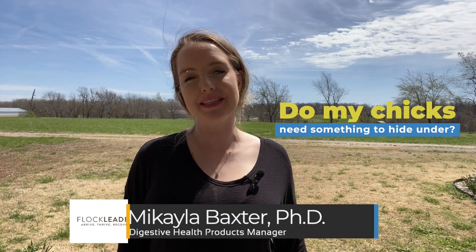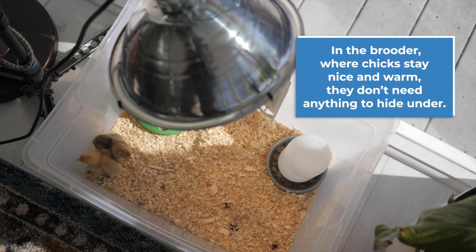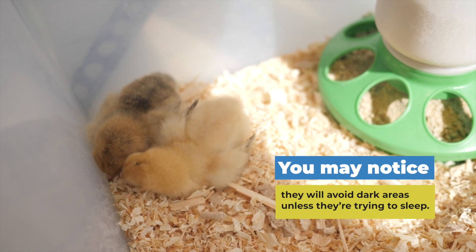Lots of you are wondering about chicks lately. I'm Dr. Mikaela, and today's video answers the question: do my chicks need something to hide under? In the brooder where temperatures are warm, chicks don't need anything to hide under. In fact, you may actually notice they prefer brighter areas and will avoid dark areas unless they're trying to sleep.